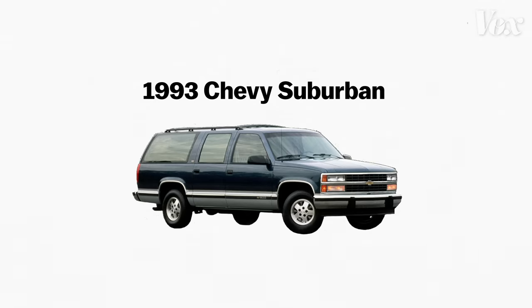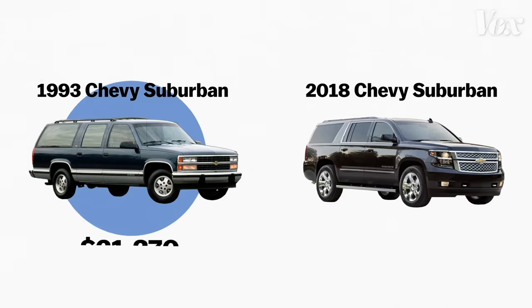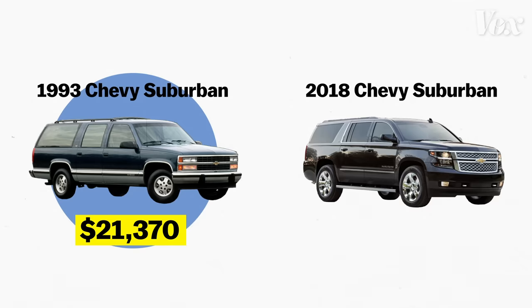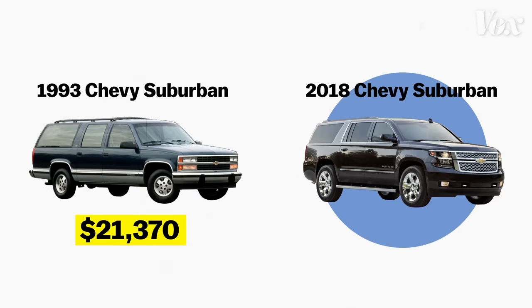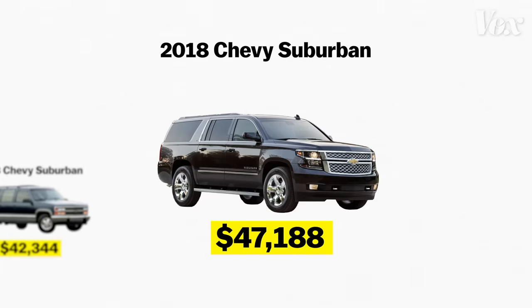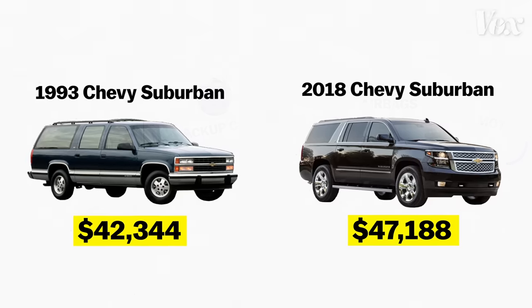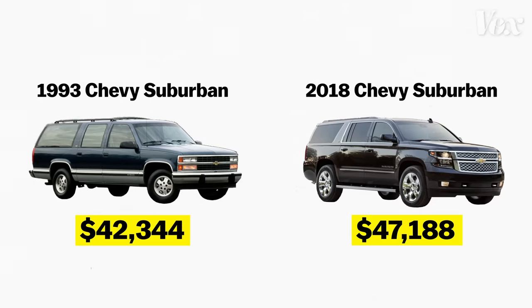This is a 1993 Chevy Suburban, and this is a 2018 Chevy Suburban. The 1993 one cost $21,000 brand new, and the 2018 one cost $47,000. But if we adjust the price for inflation, the 1993 Suburban would cost $42,000 today. Even though the 2018 model comes with modern features like a backup camera, remote engine start, and airbags, the cost hasn't changed much in 25 years.